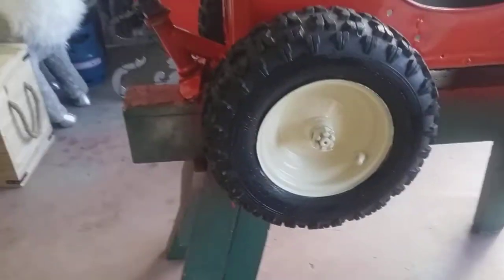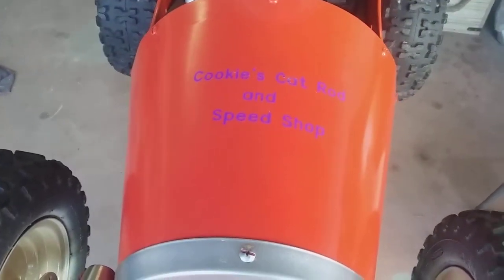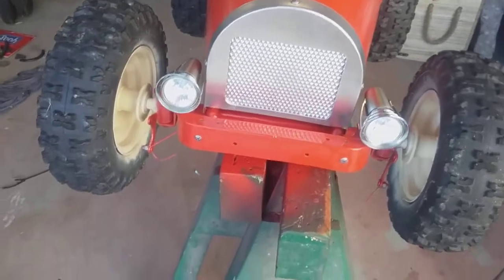Well, it's done. Look at that. I blackened the tires, repainted the rims again. Front one's the same. Got Cookies sticker on there. Check that out. Cookies Cat Rod and Speed Shop stickers on there. The front's pretty much done. Cherry.